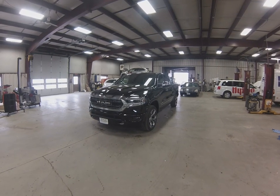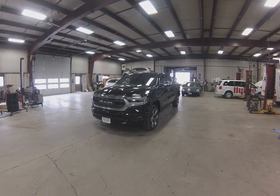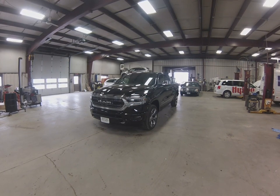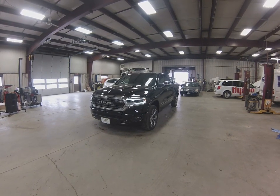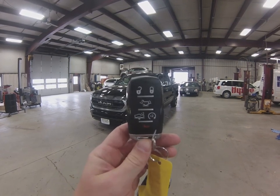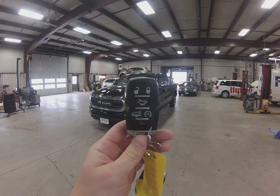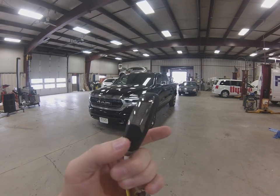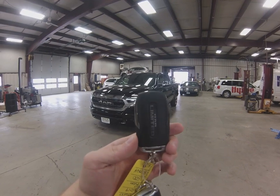So we're getting started here with a quick walk around. As you can see, remote start on this one. There's a key fob for the 2019 RAM — tailgate release, auto down, remote start on the back of the key fob.